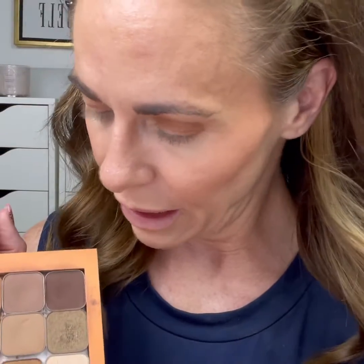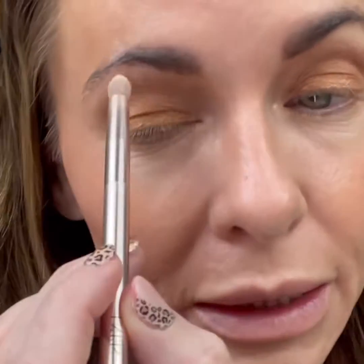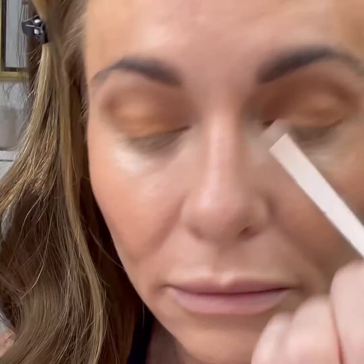I might put a pop of shimmer on the lid, so I'll go into Bright Eyes. For above my brow, because I have hooded eyes, I keep it matte - if I use a shimmer it just enhances the hooding. So just a very pretty neutral orangish brown.